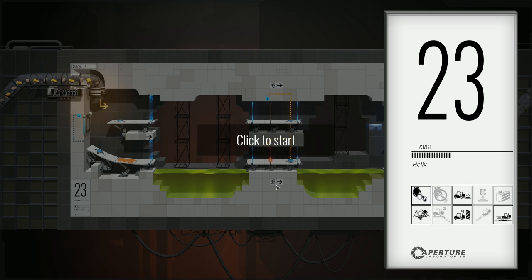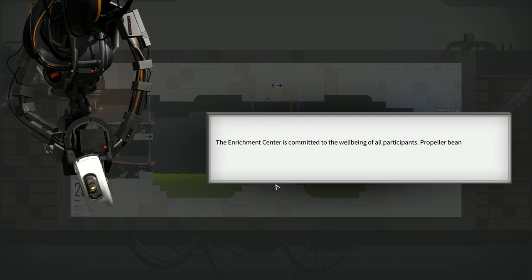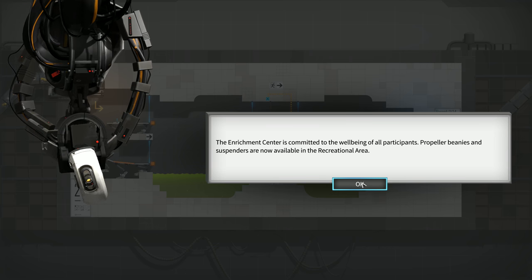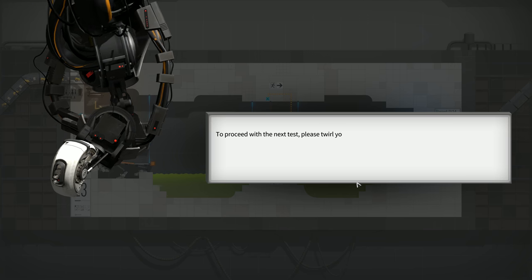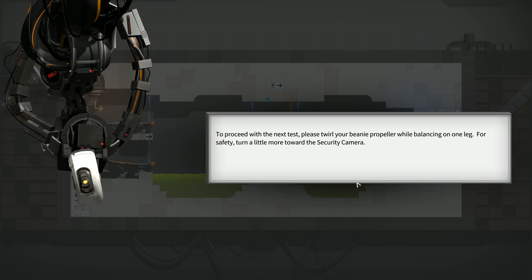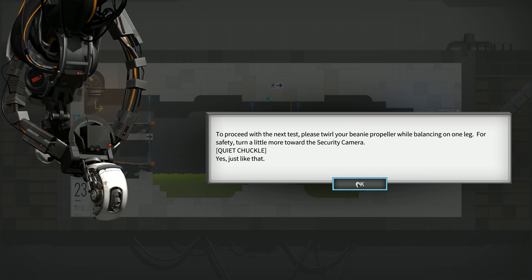Let's just see what GLaDOS has to say — maybe she'll explain it. The enrichment center is committed to the well-being of all participants. Propeller beanies and suspenders are now available in the recreational area. To proceed with the next test, please twirl your beanie propeller while balancing on one leg. For safety, turn a little more toward the security camera — yes, just like that. This is making me look like a moron.